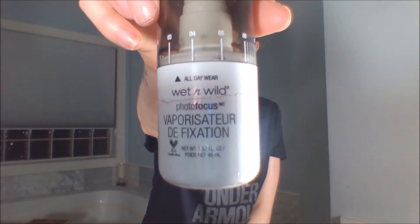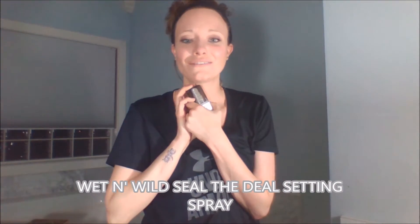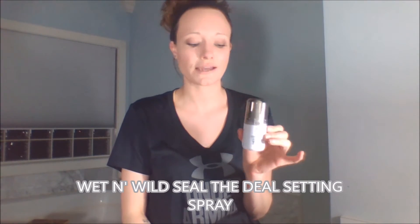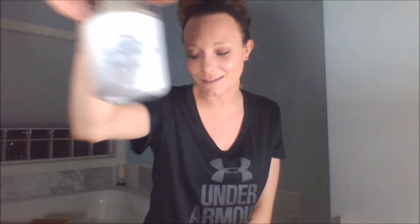The next product is also from the Wet n Wild Photo Focus line — the All Day Wear setting spray. I love this stuff so much. It sets like a dream. I love my Urban Decay All Nighter spray but I reach for this every single day. I literally bought all of them in a row when I went to the drugstore. This is definitely a hit.